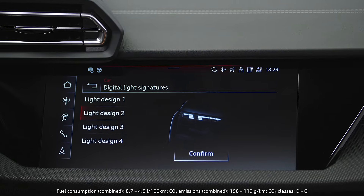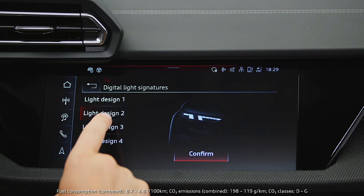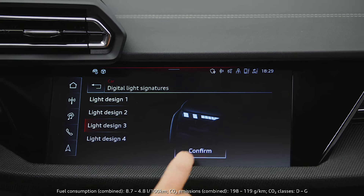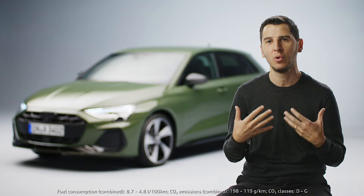For the first time our customer can actually select up to four different signatures inside there. We have 24 elements which allow us to play a lot digitally and give you a little bit of a feel that the car is more yours than ever.